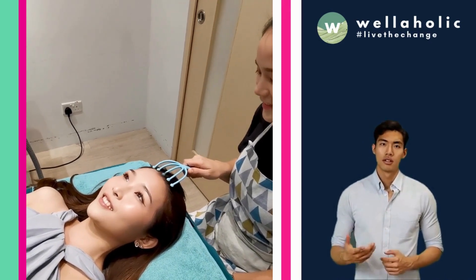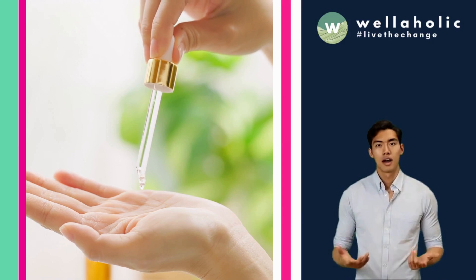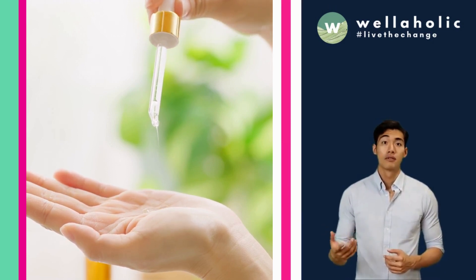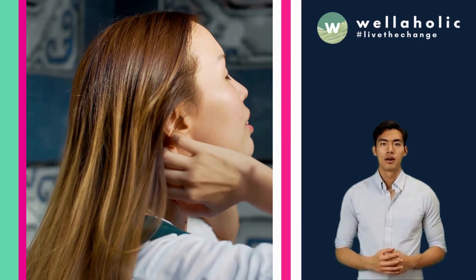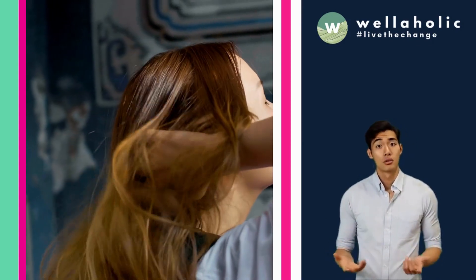Minoxidil, a well-known hair growth stimulant, is applied along with a soothing scalp massage. This step is designed to enhance the absorption of the treatment by the scalp, ensuring you receive the maximum benefit from each session. With RF scalp microneedling, you are not just getting a treatment, but a complete hair rejuvenation experience.